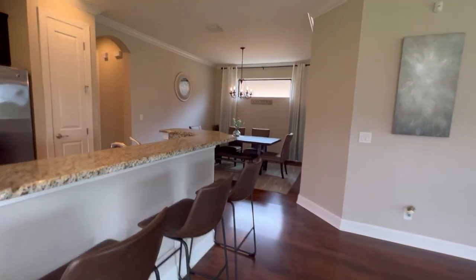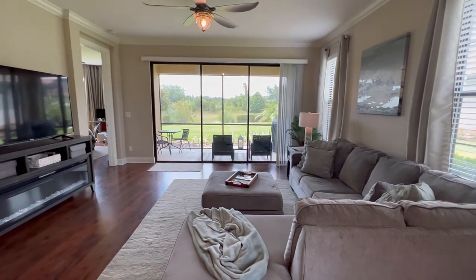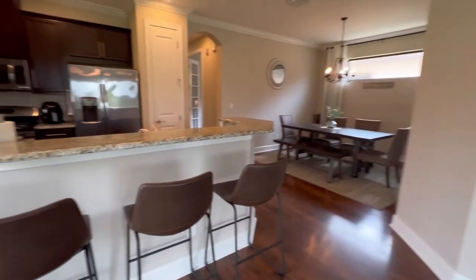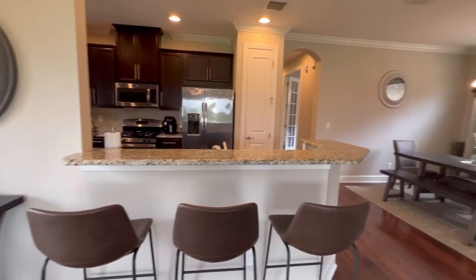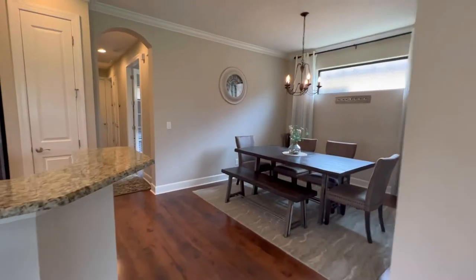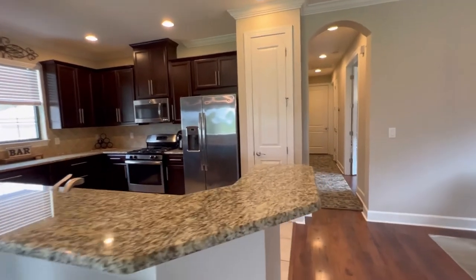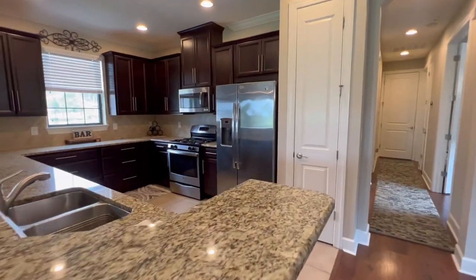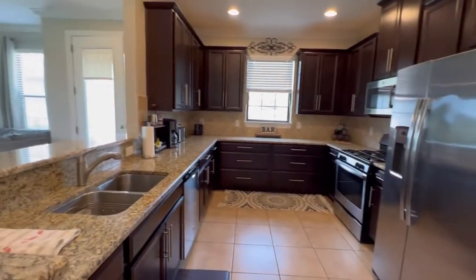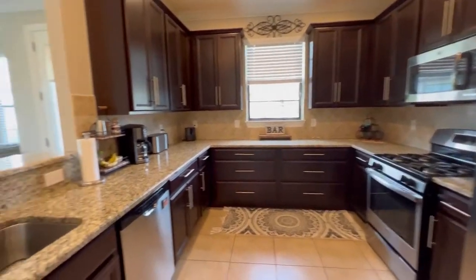Just off the entryway when you first come in, you've got your great room, which is open to the kitchen and the formal dining. If you like to entertain, it's perfect because everybody's all together — you're not stuck in the kitchen and unable to participate in the merriment happening in the great room. We've got a galley-style kitchen with beautiful granite countertops.